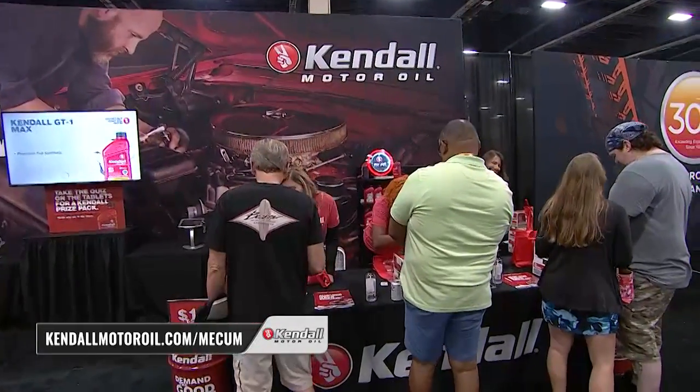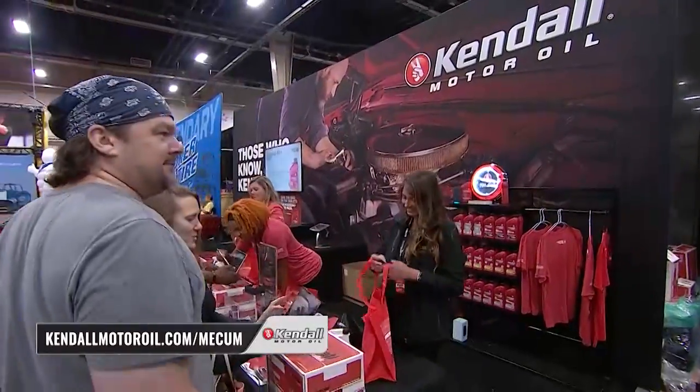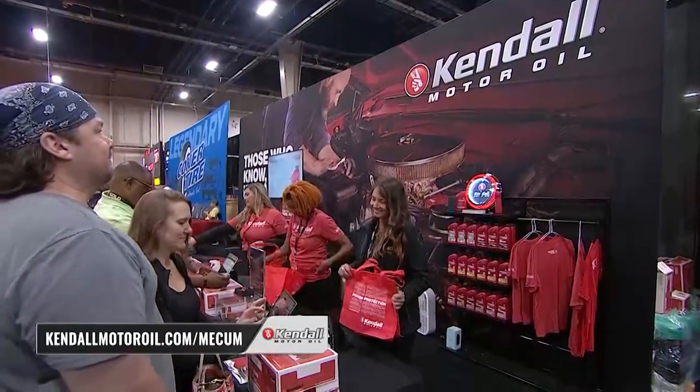Head to the website to take the quiz at home. There are three of the iPads here in the building with folks taking quizzes on them here in Harrisburg — a lot of fun there. More at the website: kendallmotoroil.com/Mecham.